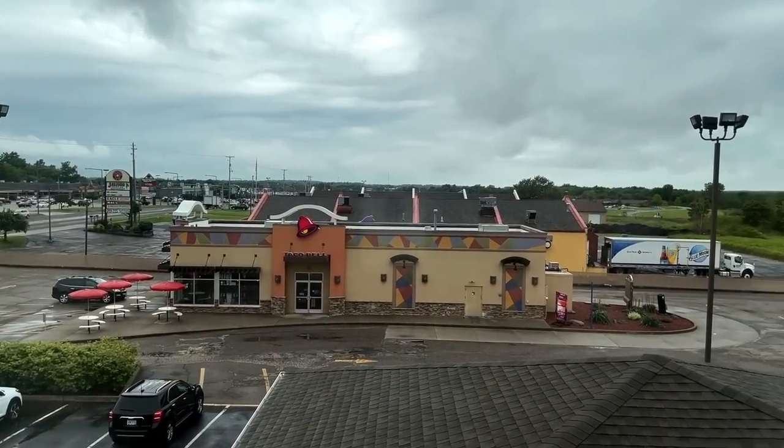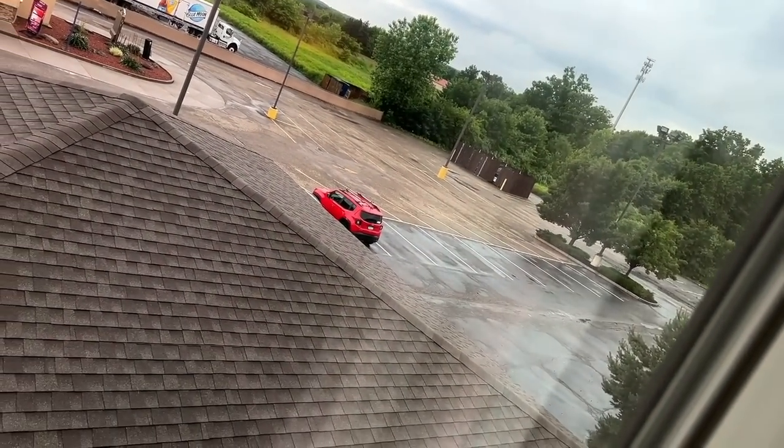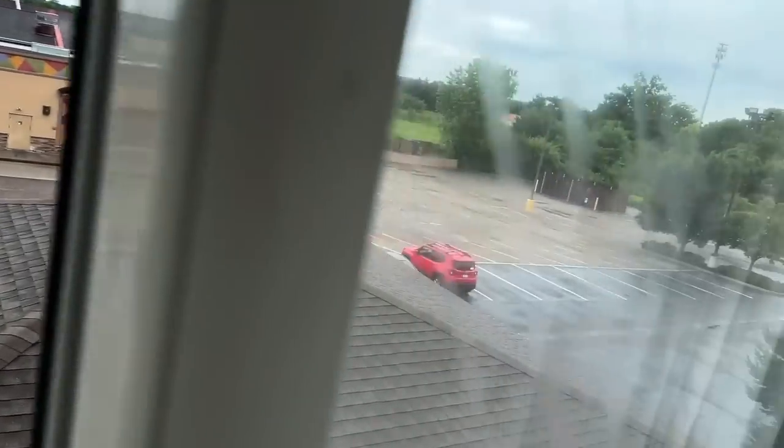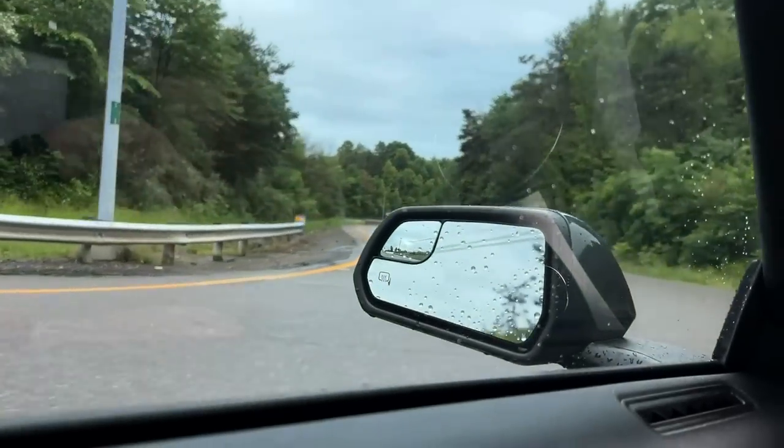So we're going to begin our journey in what looks like the beginning of the American Midwest. Everyone else has already left the hotel. It's like 9:45. This was full last night. But yeah, we're going to be getting on our way out of here to go find some Legos.